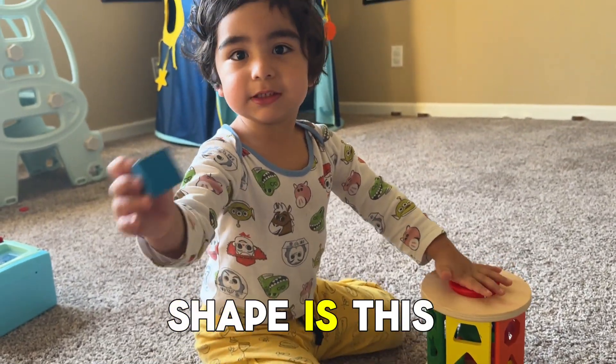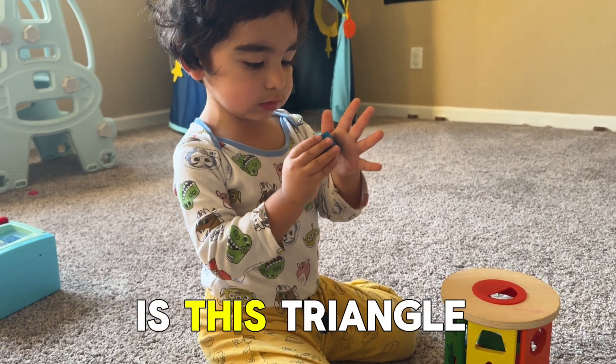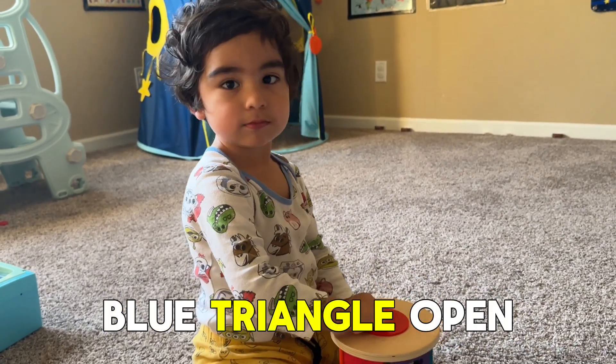And what shape is this? That's a triangle. Blue, thank you. That's a beautiful blue triangle.